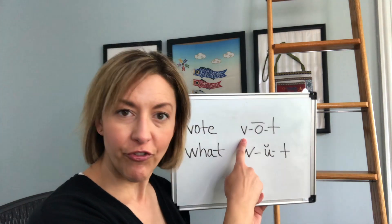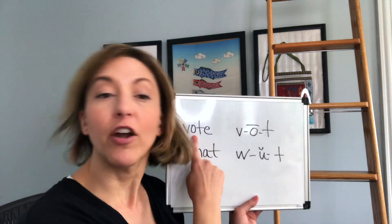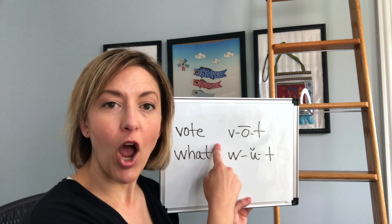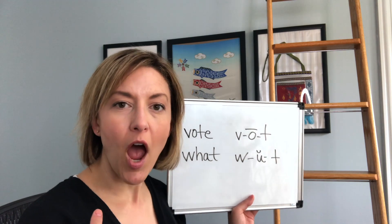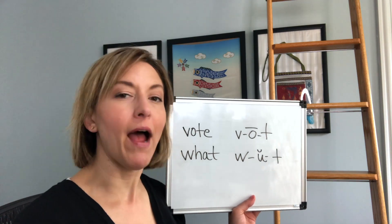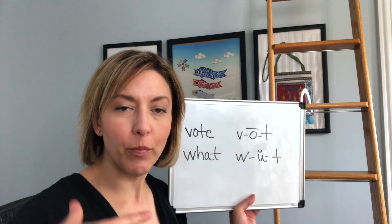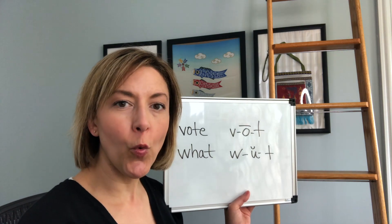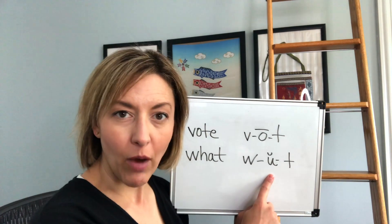Now for the word 'vote,' we're going to move to that long O sound. You can see my mouth moves — O. We start from an oval mouth shape, which helps your tongue get low in your mouth. The tip of your tongue will be low and the back will be pulled up slightly, then we pucker for the ending vowel.